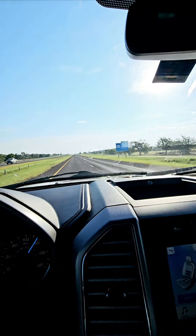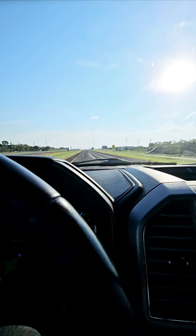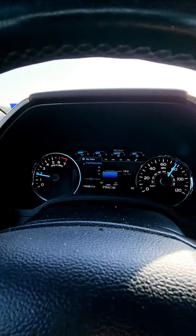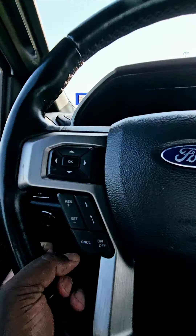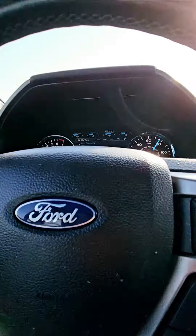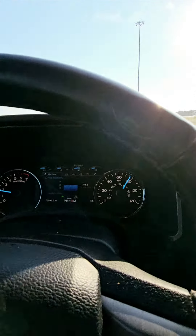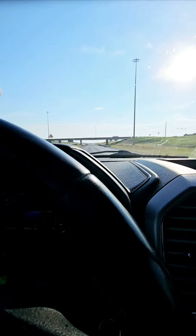This morning I'm driving from Abilene taking care of one of my real estate customers and testing out some of the features that come with the Ford truck. As you can see, I have my cruise control on and this truck has a platinum trim with adaptive cruise control. You can set it high or low, and it will slow down based on the traffic in front of you.